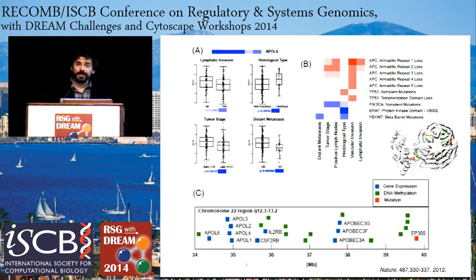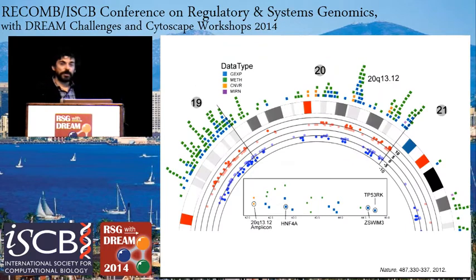We found that many features associated with aggressiveness cluster in hotspots on the genome — they occur in close proximity to each other on genomic coordinates. We built a tool to explore that. This is a screenshot of Regulome Explorer. Features are color-coded based on data type: blue is gene expression, green is methylation, orange is copy number variation, and purple is microRNA expression. These features are clustered in hotspots, and the red and blue bubbles indicate the significance score — the p-value of the association with aggressiveness.